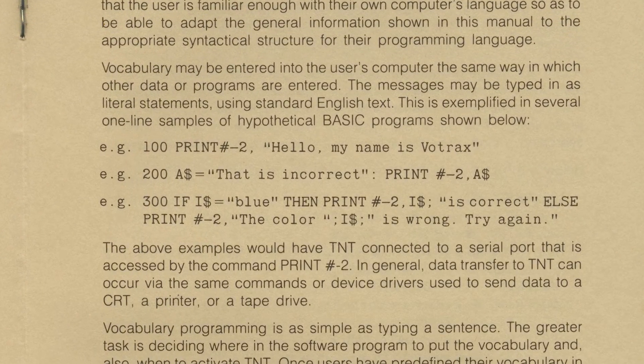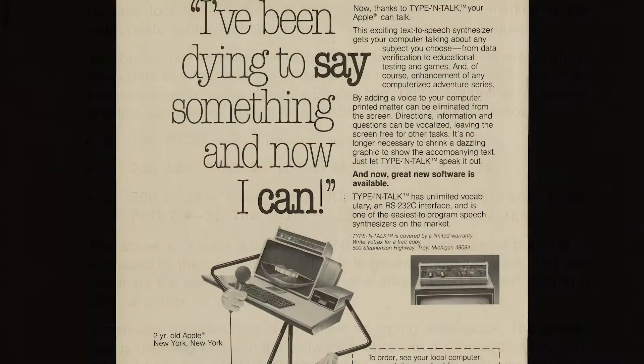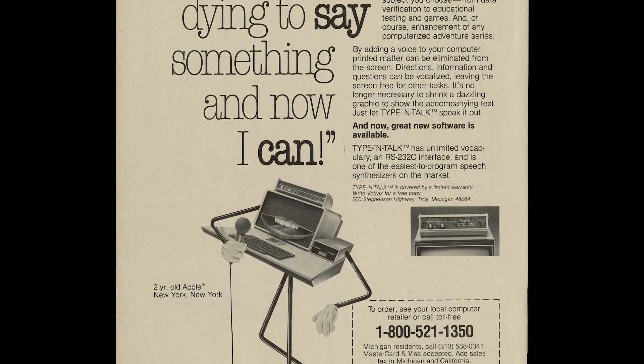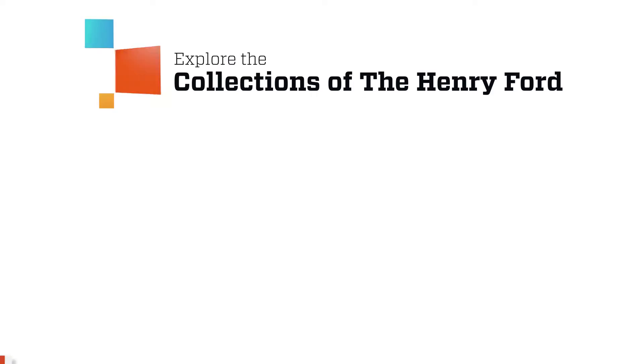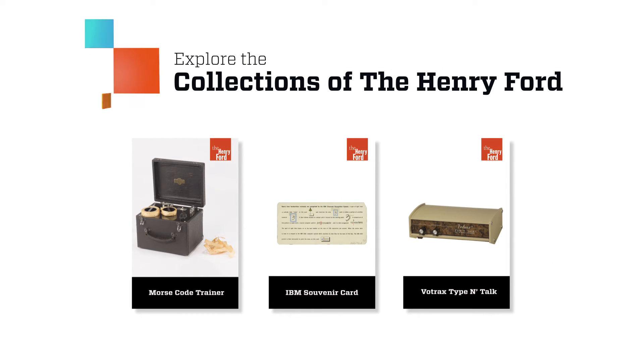These are the building blocks of human language. This was one of the first augmented speech devices that tried to make synthesized voices sound more human. The innovative ways we ask machines to process information and how we listen are captured here.